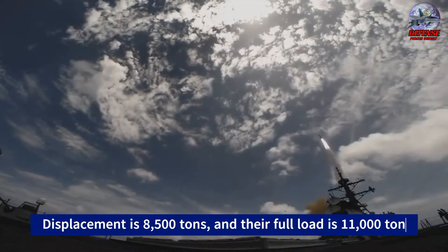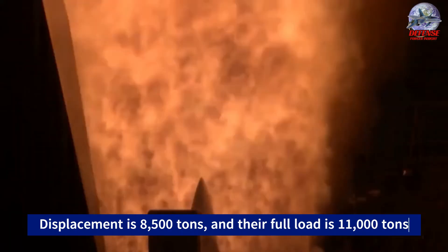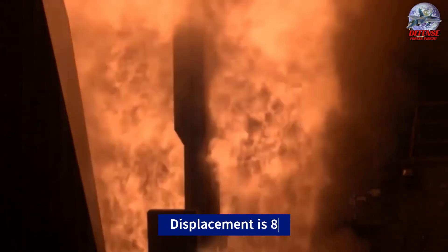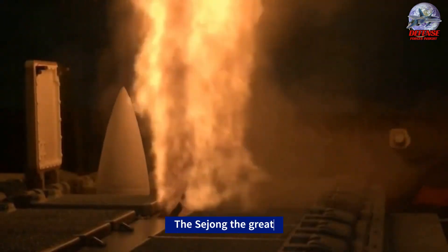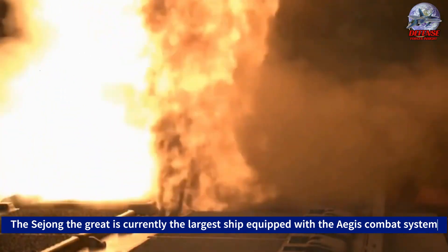Their standard displacement is 8,500 tons, and their full load is 11,000 tons. Because of this, some analysts think it would be more accurate to refer to this class of ships as cruisers rather than destroyers. The Sejong the Great is currently the largest ship equipped with the Aegis Combat System.